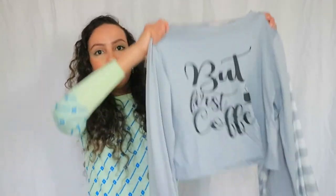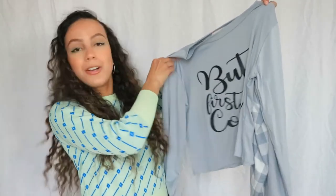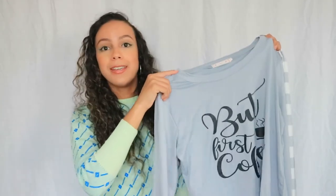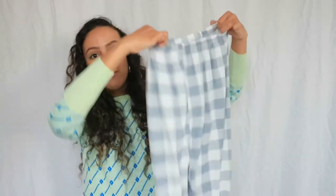I also bought some PJs because I needed new ones. This is the top of the set — it says 'But First Coffee,' and you guys know me, I love my coffee. I can't drink it right now so I'm trying decaf, but I still really like coffee. The bottoms are also very cute.